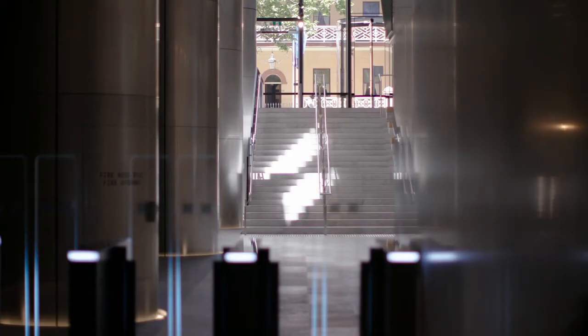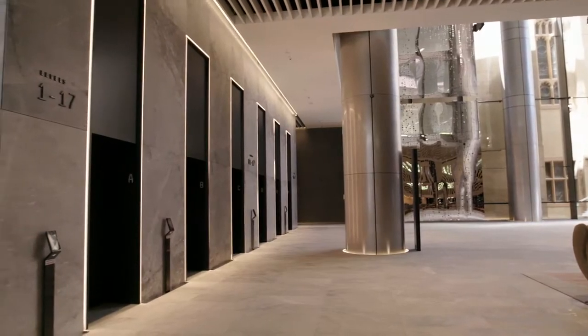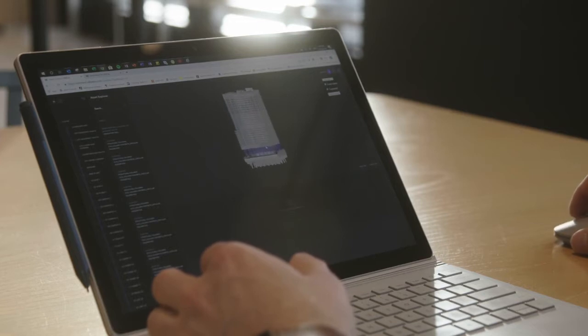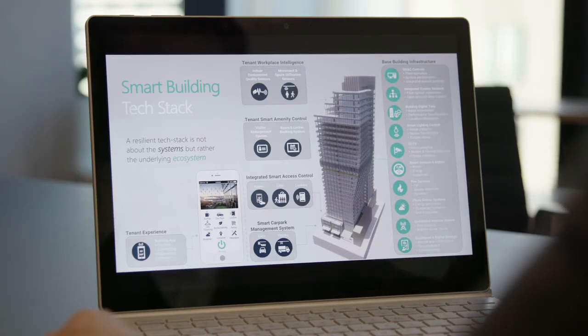Investa leverages the performance of its assets through building technology to achieve the best possible results for operation. The next generation building information technology includes digital twins, which replicates the physical components of a building in digital form.